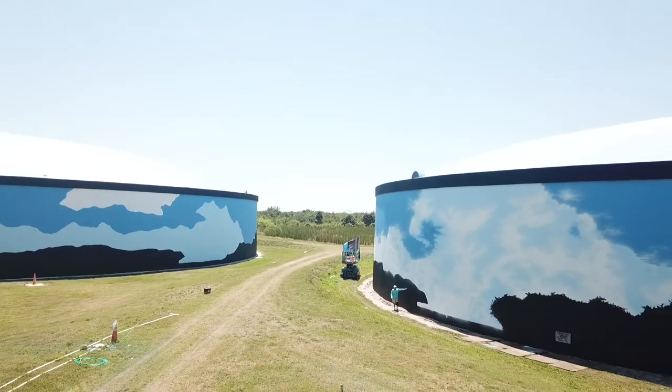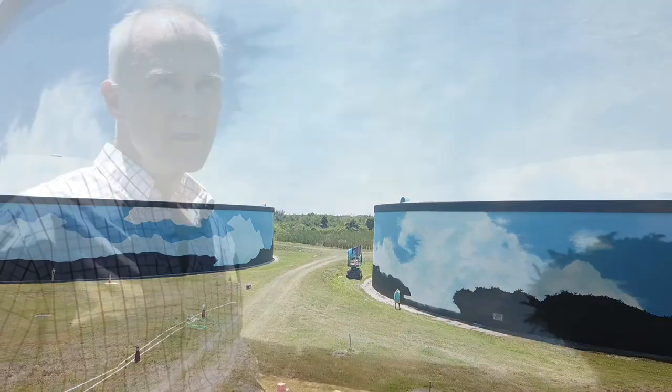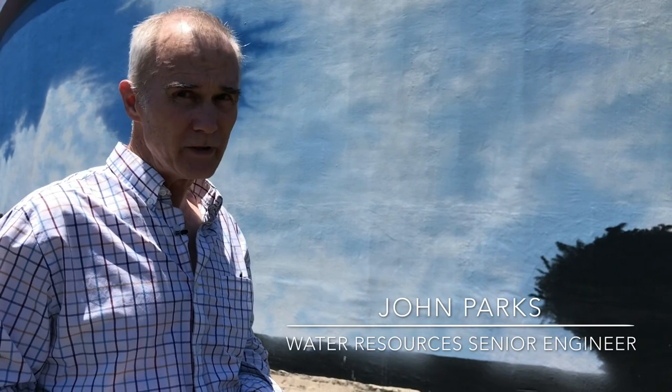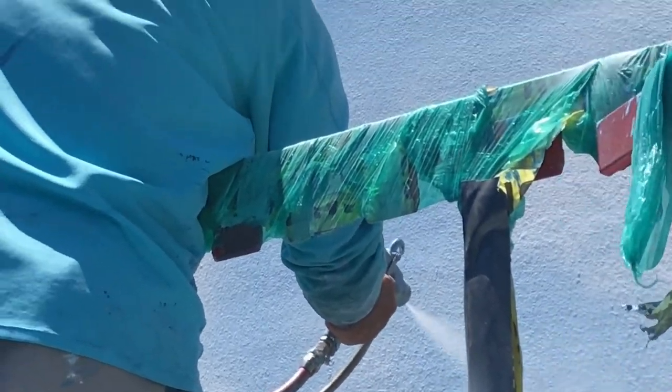So just what are those exact dimensions? We got the facts from Water Resources Senior Engineer John Parks. These tanks are — one is 7 million gallons and the other is 10 million gallons. It's a total of 120,000 square feet, and by the time we're done, we'll have used about a thousand gallons of paint.